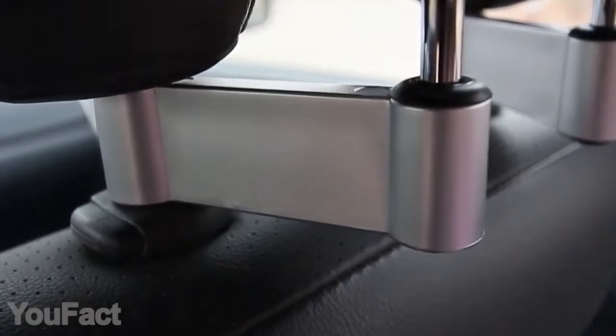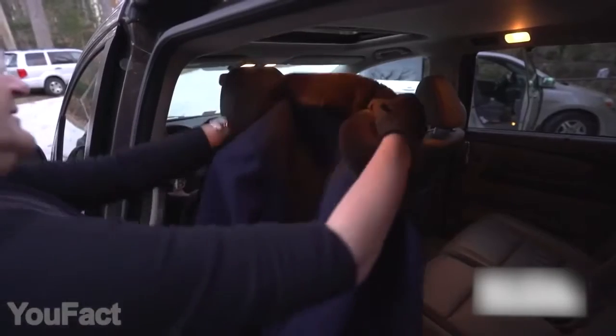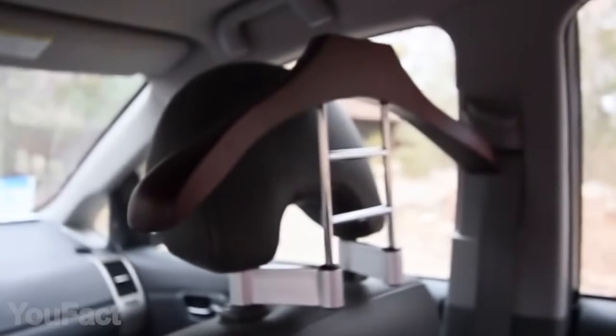Unlike the smaller hangers, this one will keep the shoulders of your jacket in place. It's also strong enough to handle multiple coats or jackets at a time. This thing will free up at least one of your passenger seats.